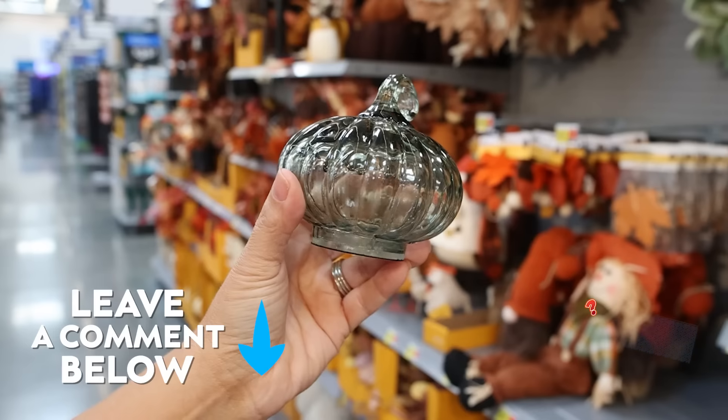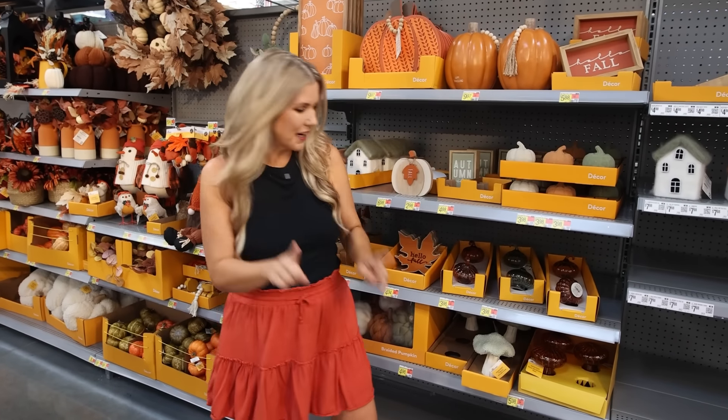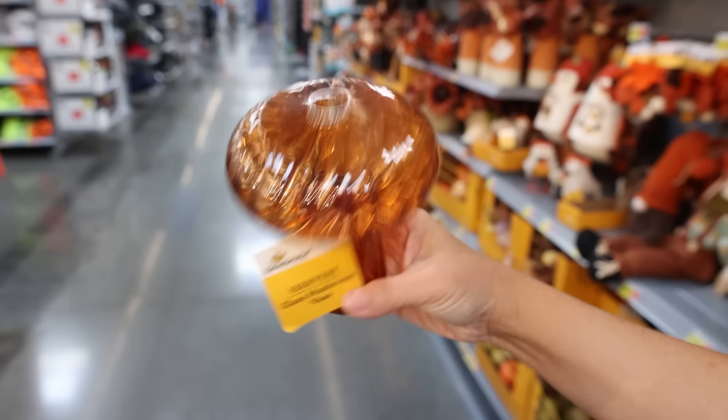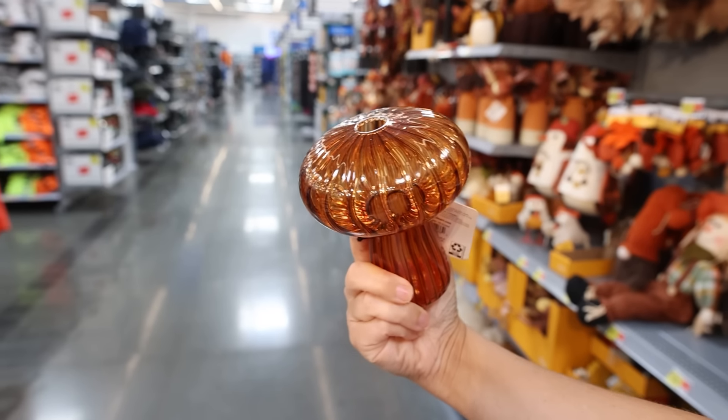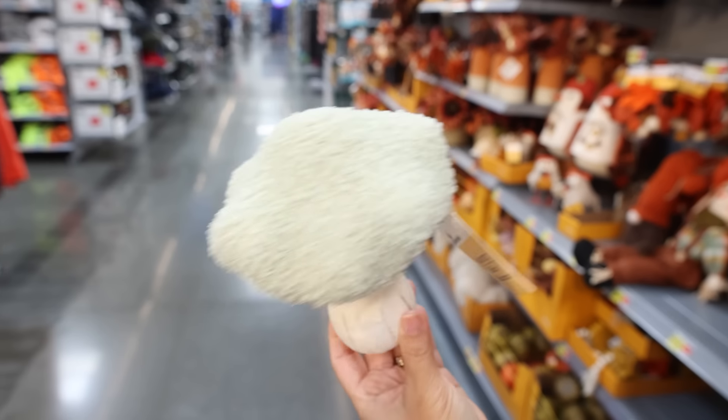The mushroom trend came back this year. There's an amber glass mushroom vase in the amber color, and then there's another mushroom item I thought was super adorable with a little sherpa top.